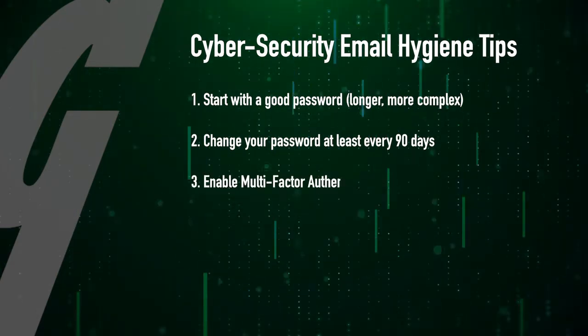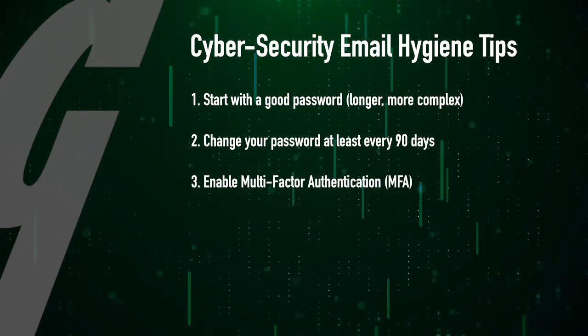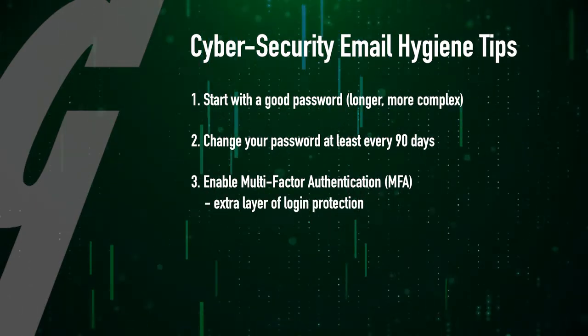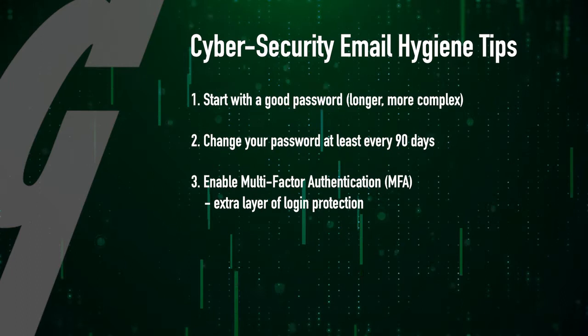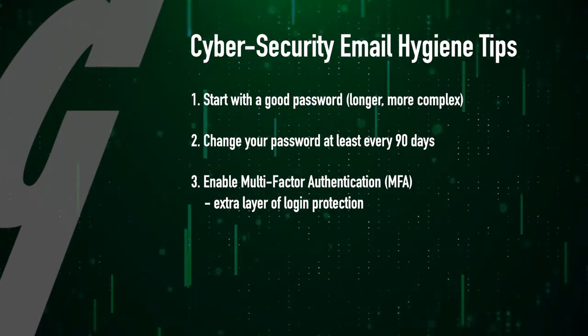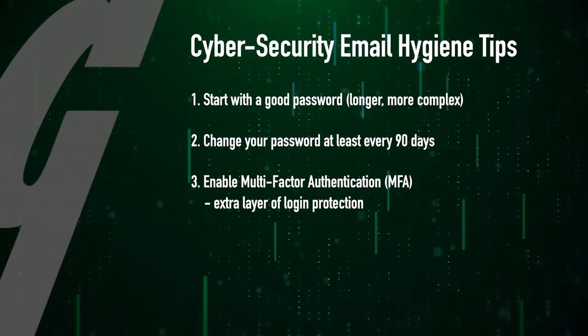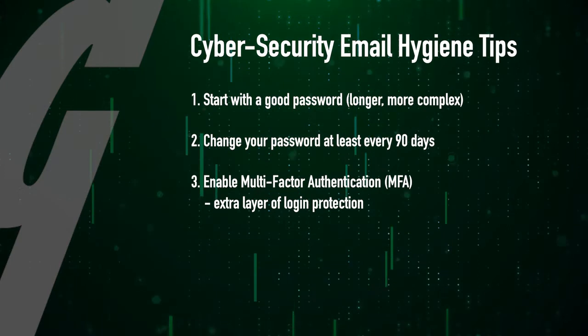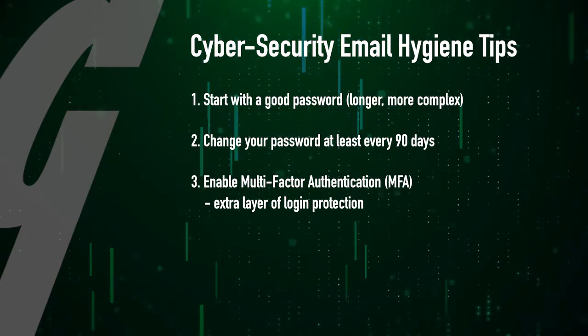Number three, enable multi-factor authentication, or MFA. MFA adds a second layer of protection where your password could be leaked. This is where you will get a prompt on another app or via text to confirm your identity when logging into your email. If you're not logging in and you're getting these prompts, it's likely that someone else is, and they're being stopped by the MFA system.